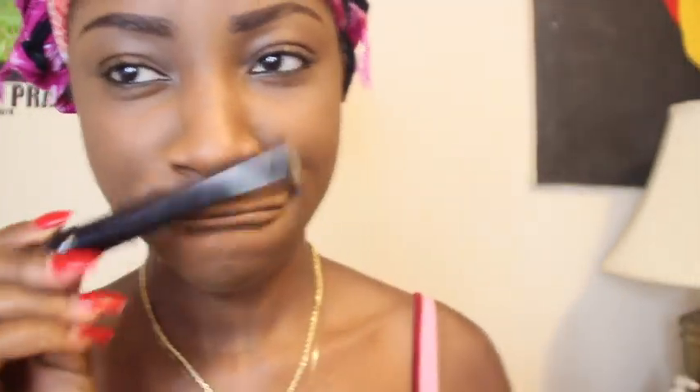After I'm done brushing all of the powder off my face, I'm going to go in with the eyeliner I got from a haul. Alright, so now I'm going to apply my mascara, but before I do that, I'm going to set my face with my L'Oréal Infallible Base Mattifier.